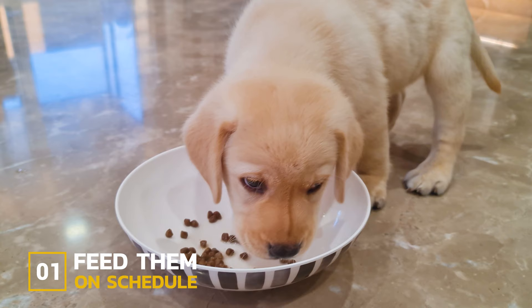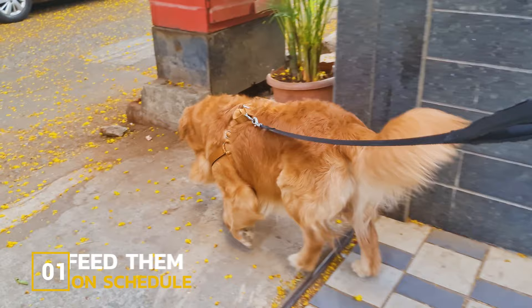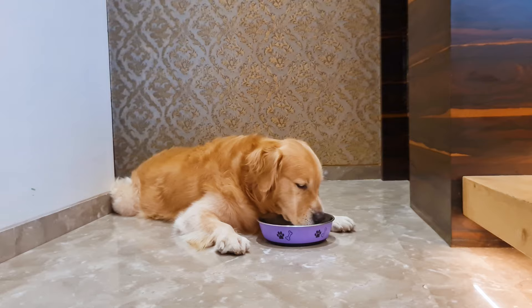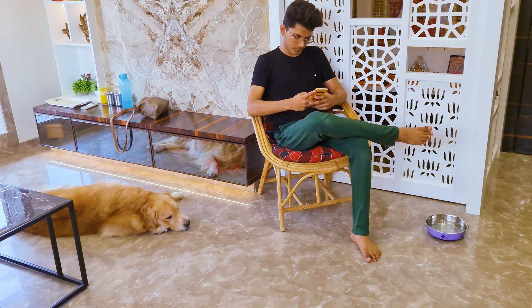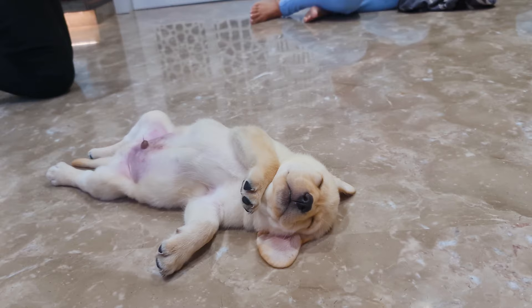Step 1: Feed them on schedule. Just think how easy it would be if your golden pooped at the same time every day — you would know exactly when to take your pup outside. Well, you can easily achieve this by feeding your pup on a fixed schedule. Make a routine to feed them at the same time every day. Then, supervise your pup for a few days and note down the time when they poop. This could be right after having their meal or an hour after.